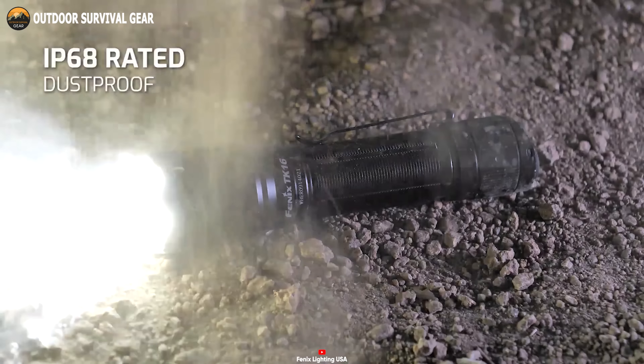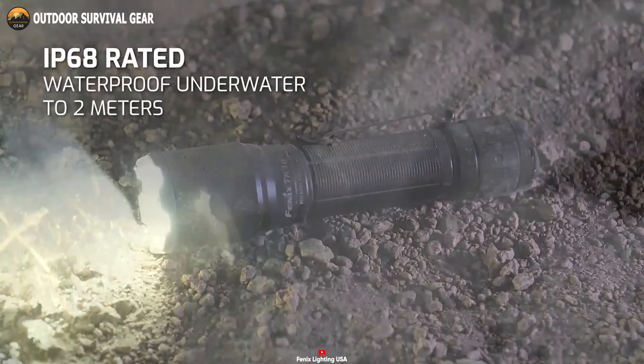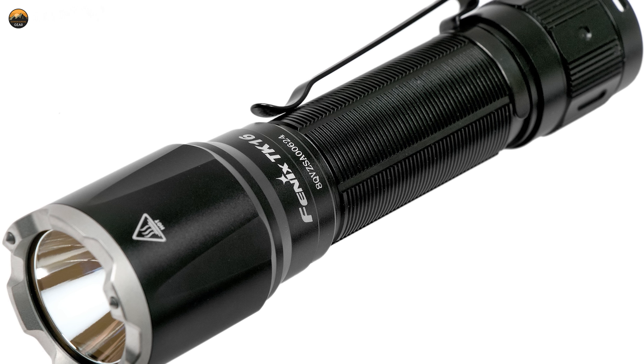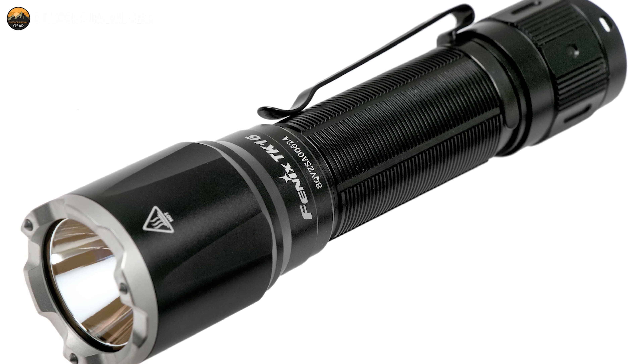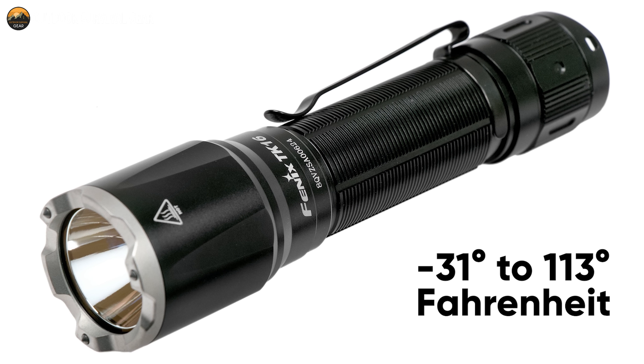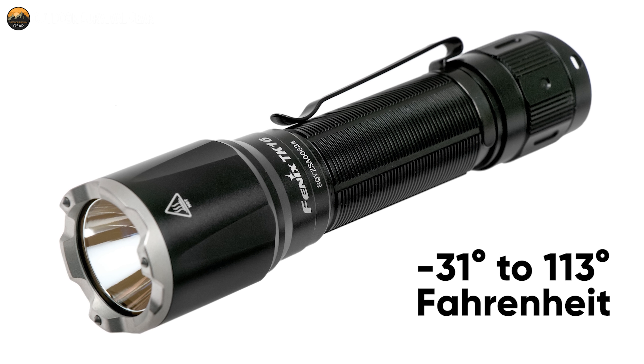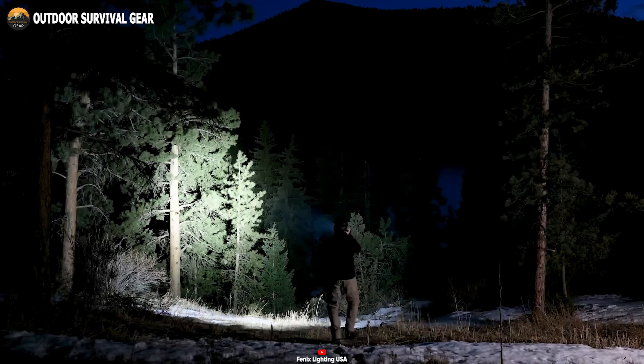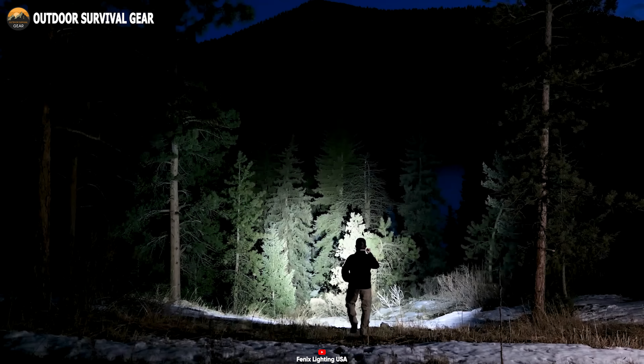Crafted with durable all-metal construction, this flashlight is both IP68 waterproof and impact resistant, guaranteeing peak performance in extreme conditions ranging from minus 31 to 113 degrees Fahrenheit. Whether you need a low-intensity beam for stealthy maneuvers or a blinding burst of brilliance to disorient adversaries, this flashlight has you covered.